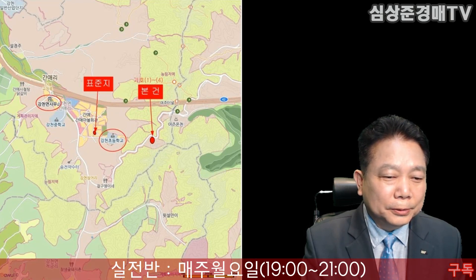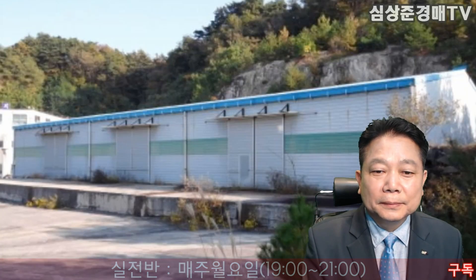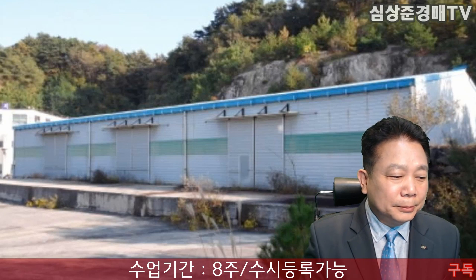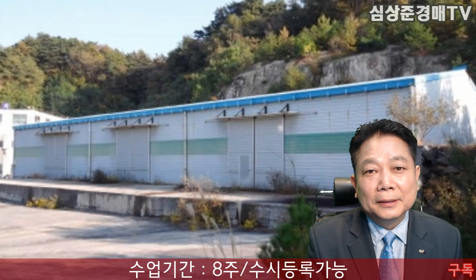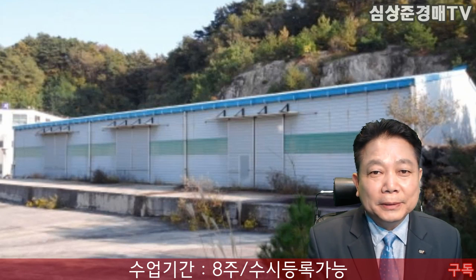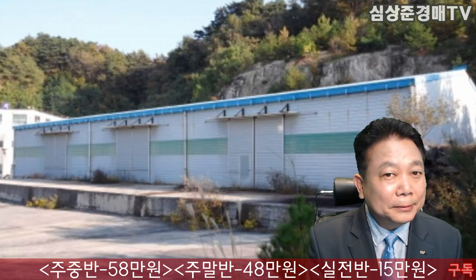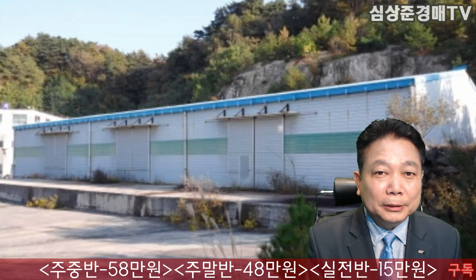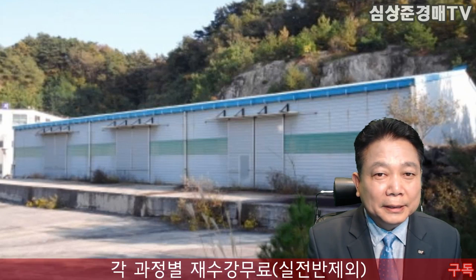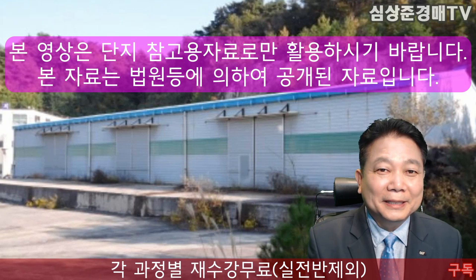강천초등학교 옆쪽에 있습니다. 좀 가면 여주온천이 있고요. 오늘은 경기도 여주시 강천면에 있는 공장 물건을 추천해드렸습니다. 제조업을 하고 계신데 공장을 원하시는 분들, 찾으시는 분들은 좋은 기회이지 않을까, 저렴하게 낙찰받을 수 있는 그런 물건이다 이렇게 생각이 됩니다. 혹시 관심 있는 분들은 현장 임장 철저히 하셔서 응찰하셔서 좋은 결과 있으셨으면 합니다.